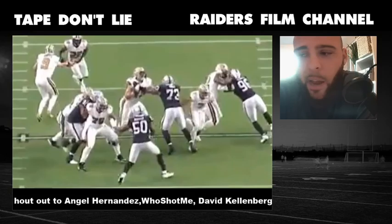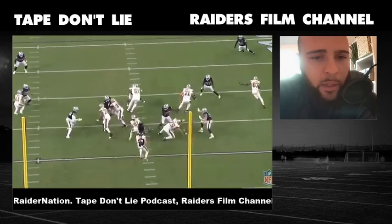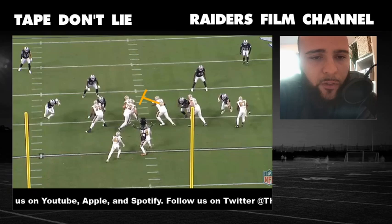We see him here lock out on this guy, extend, shed, find the ball carrier. This is something I thought was interesting — this is a trap scheme. When he gets off, he sees the down block but he feels the tackle, and he doesn't feel the tackle block down on him, so immediately he knows: okay, I'm getting trapped here.